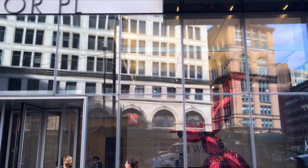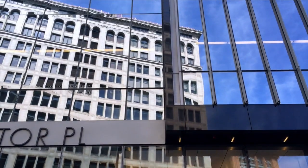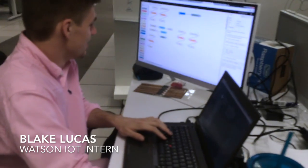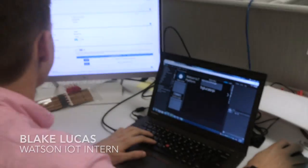Hi, my name is Nick. I'm here from the Astor Place location at IBM Watson in New York, New York. Hey, I'm Julia. Hi, I'm Lisa. And we're Watson interns in San Francisco. Hi, my name is Blake Lucas. I'm a Watson IoT lab services and support intern in Austin, Texas.